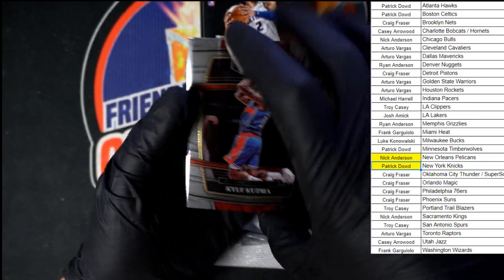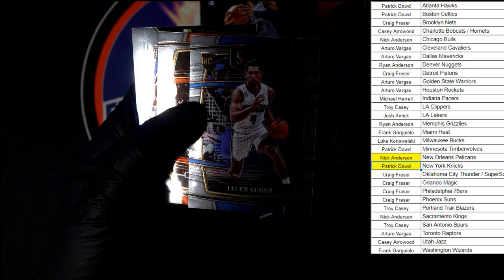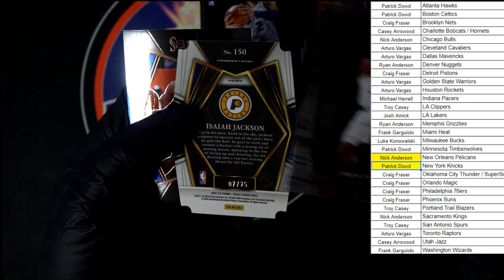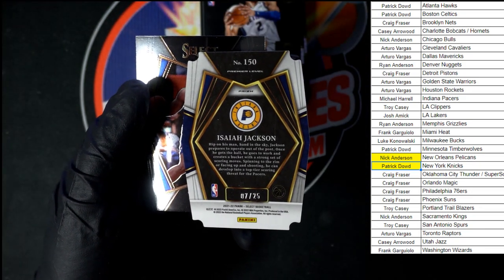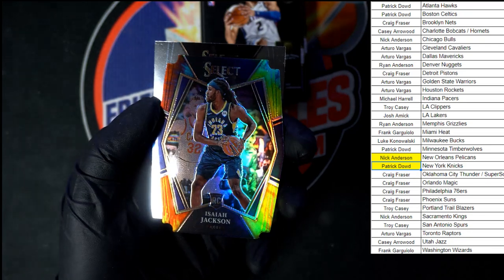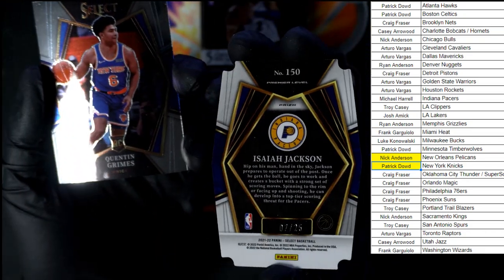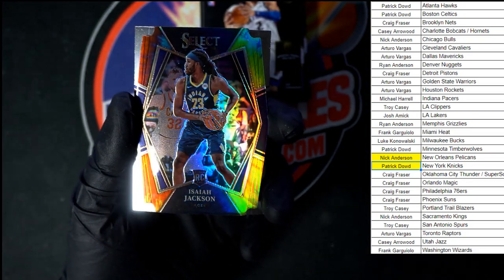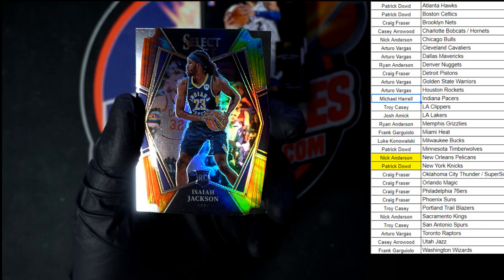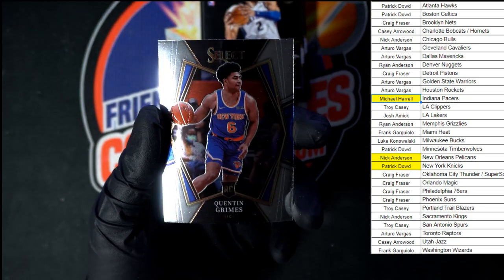Oh we got some bow action in here — Kyle Kuzma, Jalen Suggs, pretty nice right there, very very nice. And we got Chris Paul. Seven of twenty-five — Isaiah Jackson. Oof, that is so nice! Who's that going to? Indiana Pacers — alright, that one's going to Michael H right there. Very very very nice. Up behind that we got Quentin Grimes.